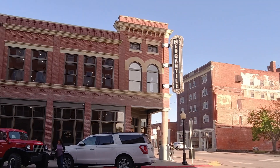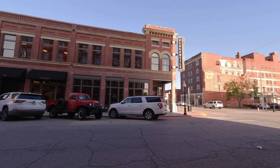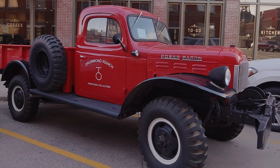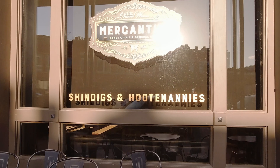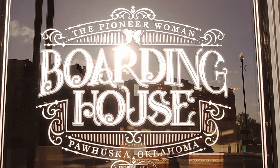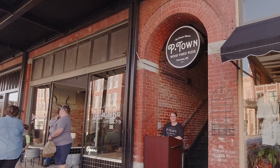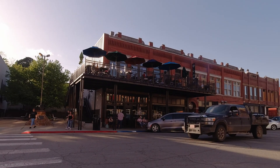If you watch cooking shows, you'll probably know the mercantile. P-Town is a popular pizzeria across from the mercantile. You can eat out on the balcony. I did not bring any money or shoes.